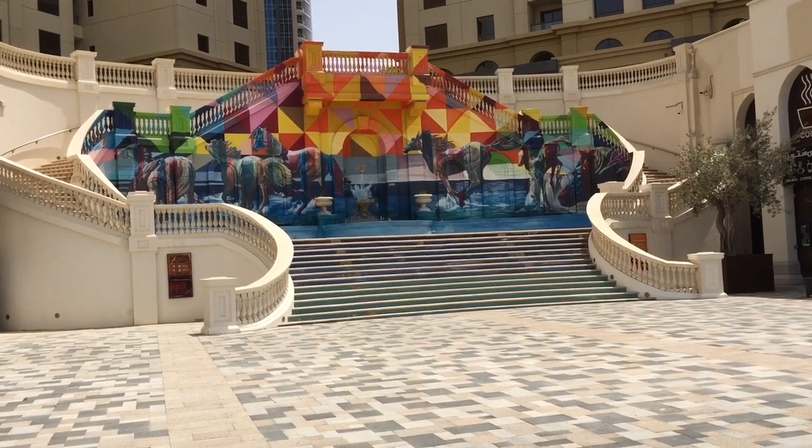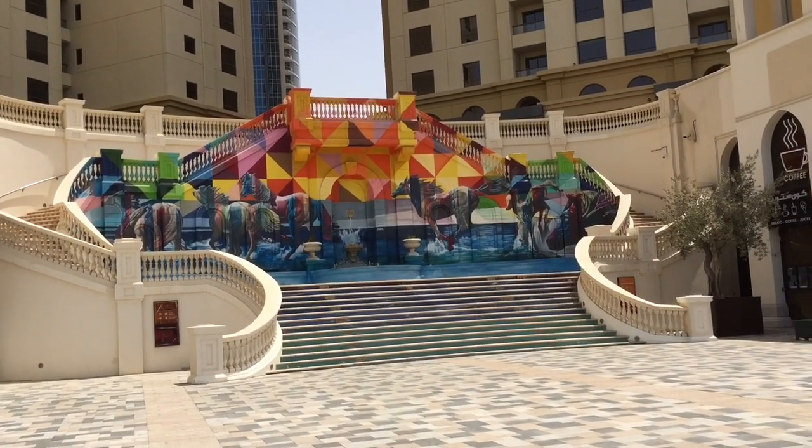Guys, just look at the horses here behind the stairs — wow, this is beautiful.